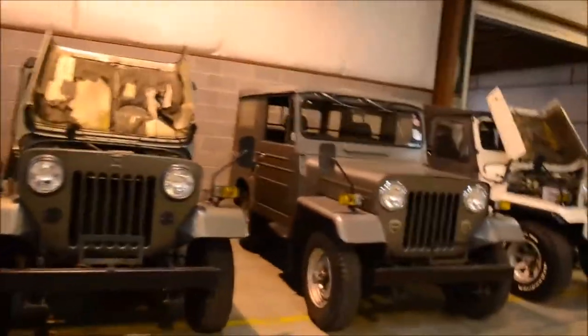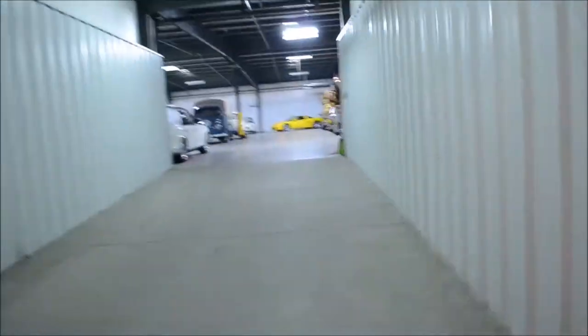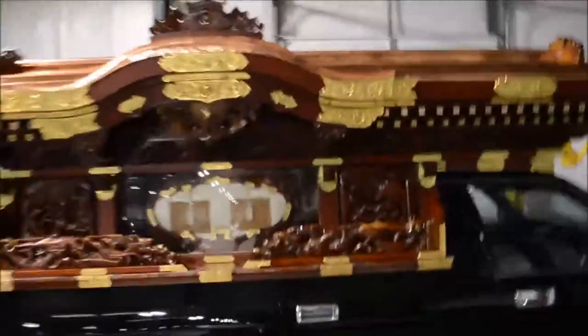Mitsubishi Jeeps. Gremlin. S2000 over there. That Dodge truck — I think it has two miles on it. And here's the good stuff — many hearses. These are incredibly intricate hearses.